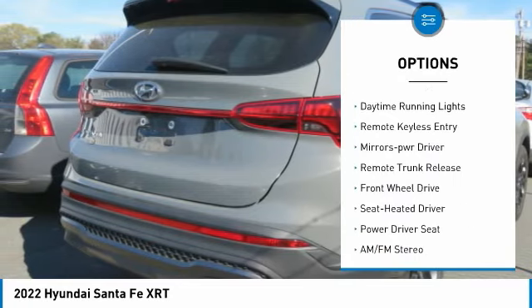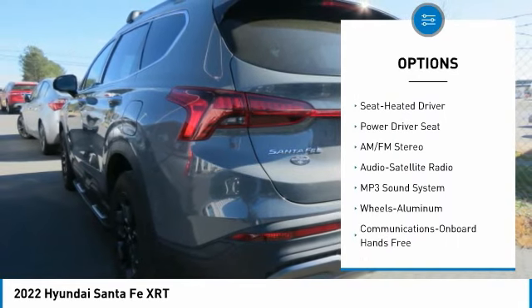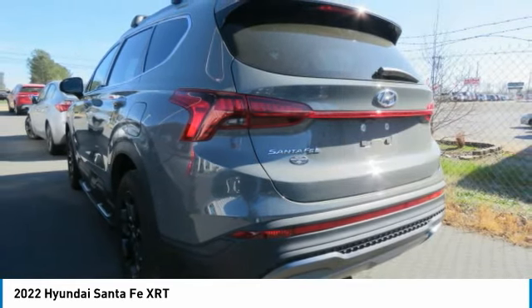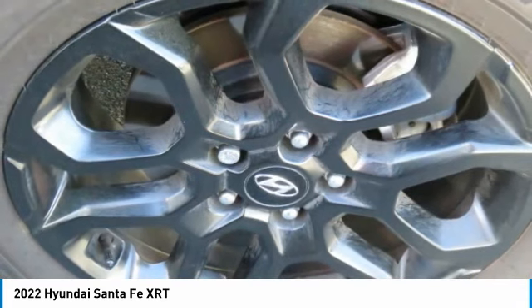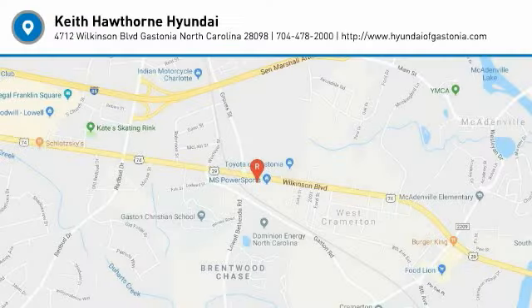Heated mirrors, traction control, daytime running lights, remote keyless entry, mirror memory, remote trunk release, FWD drive. Call or stop in today for a great deal on this vehicle.